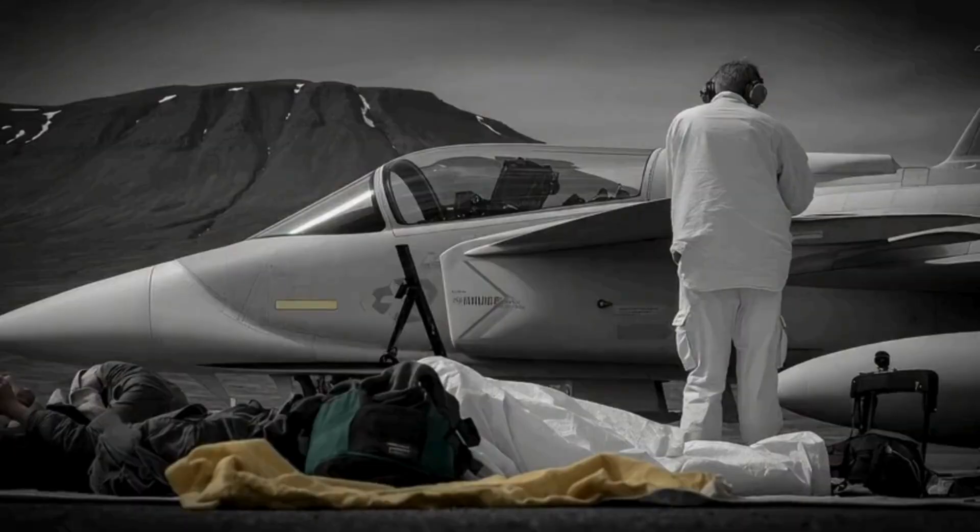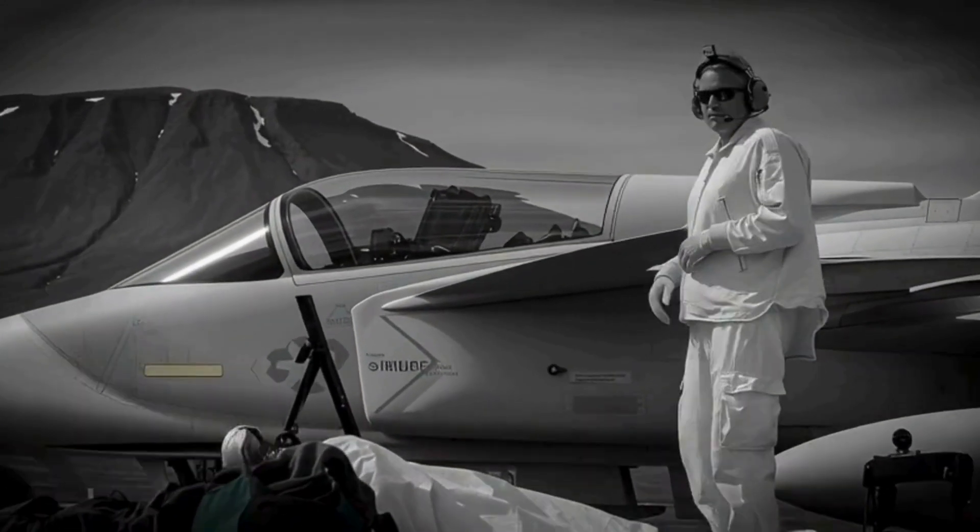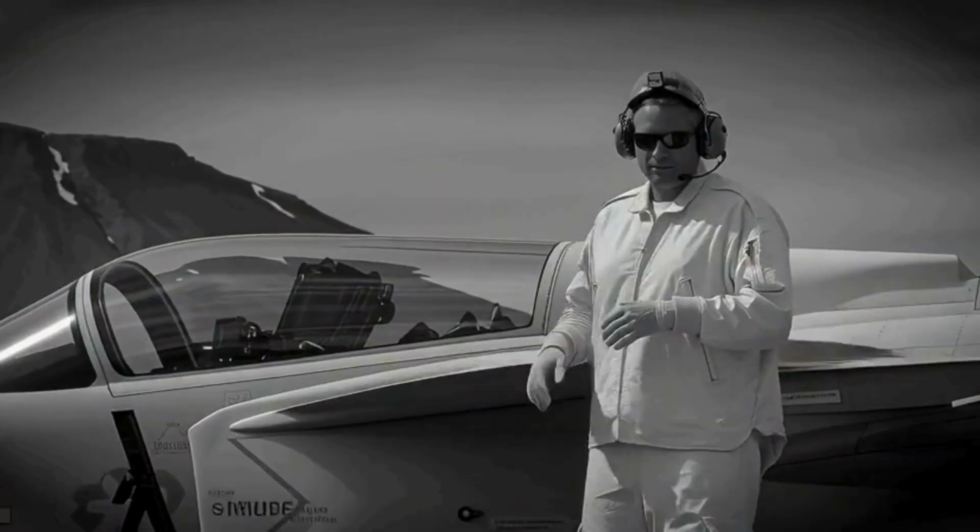In today's battles, steel does not decide supremacy. Software does. And Gripen E is built for that world.